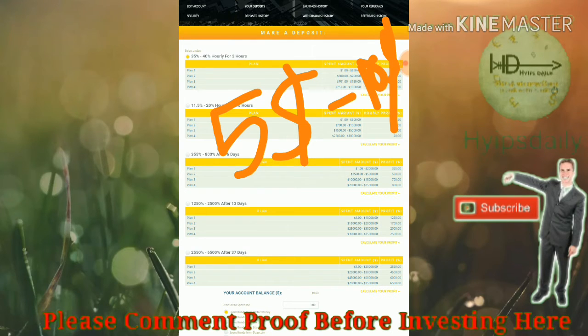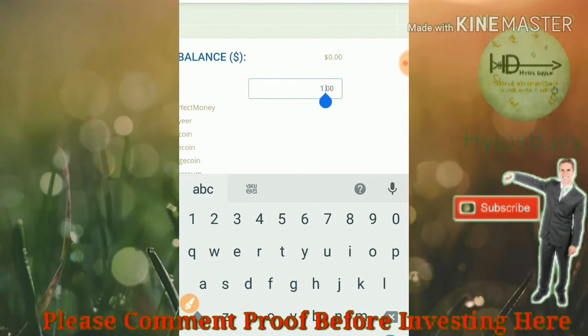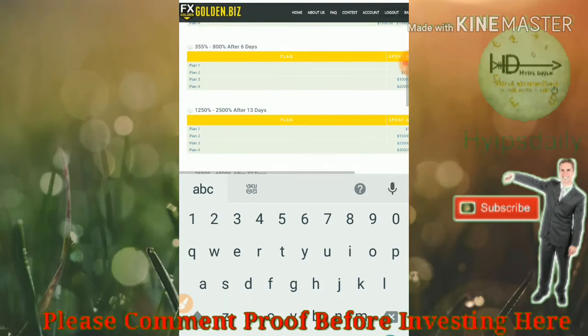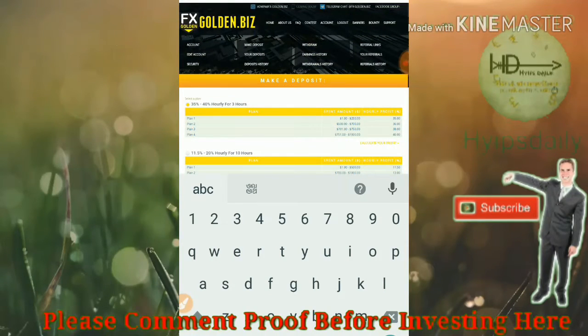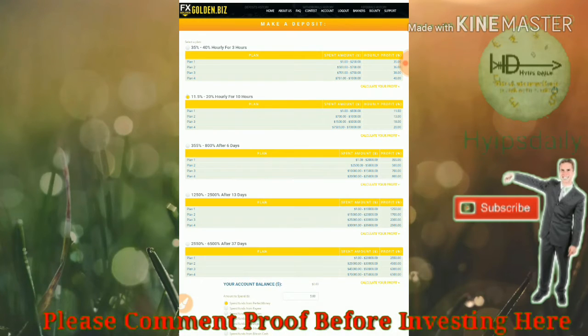Now let me show you how to make a deposit. Just enter the amount you wish to invest in this site. If you wish to invest five dollars, enter it here, and then select the plan you like to invest in. If you like to invest in plan one, just select it, or if you like plan two, just select plan two.